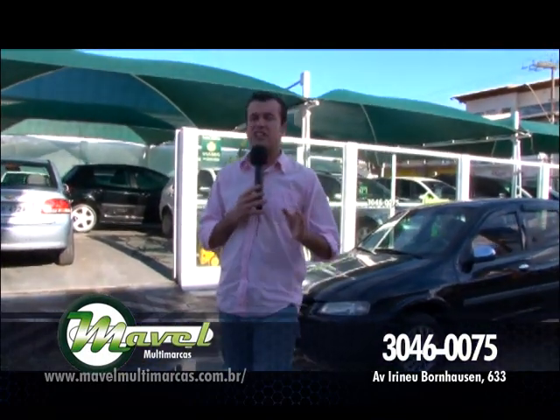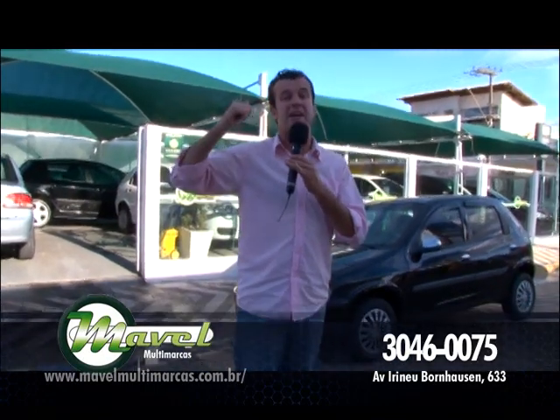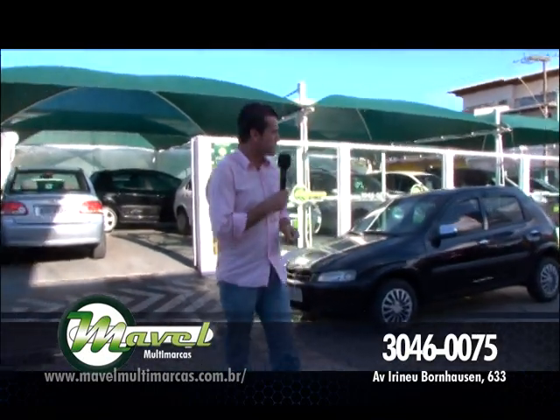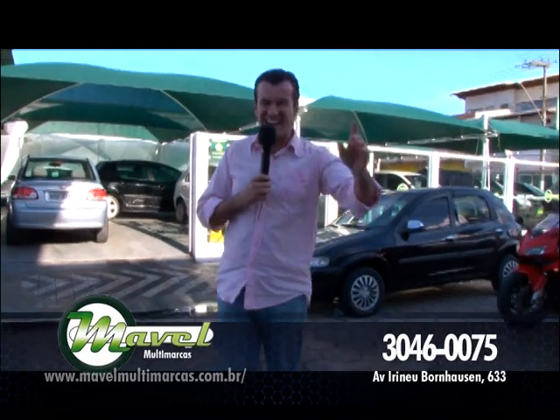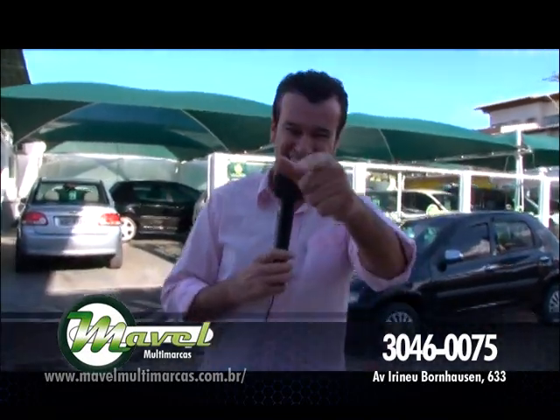Com certeza, meu amigo, abra o olho — você vai fazer um grande negócio. E se você não consegue enxergar um melhor negócio, só tem uma coisa a fazer: você não está enxergando direito. Ótica Soberana! É pra cá, Mavel Multimarcas.